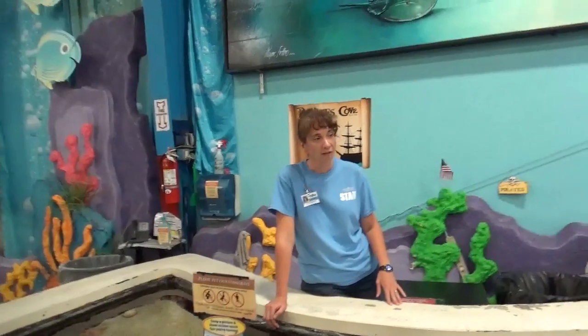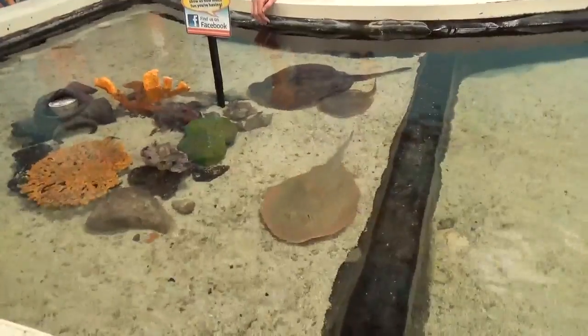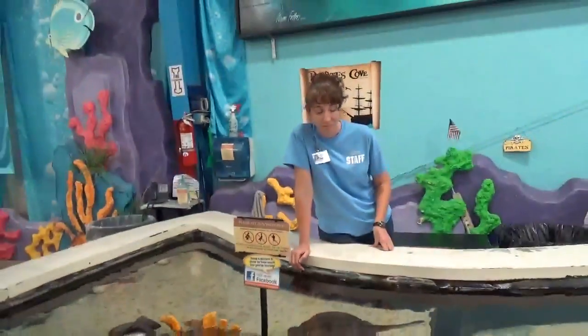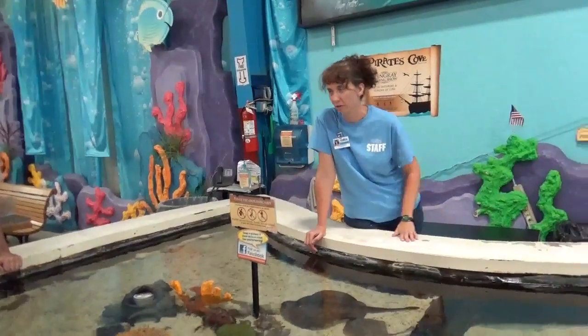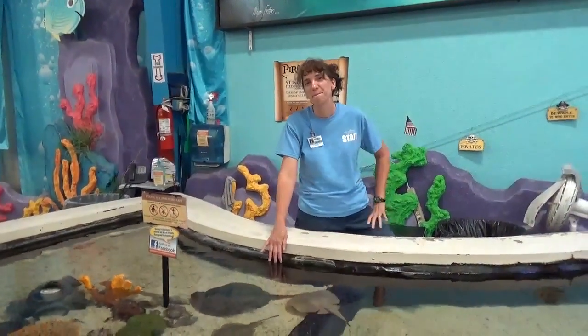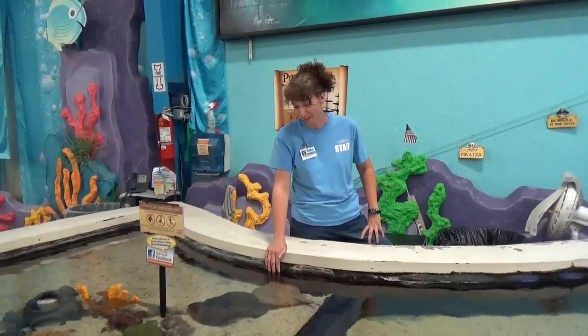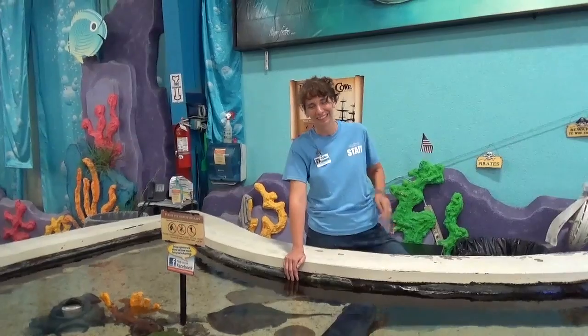We have five right now. The newest one is the baby that we have, and so far we have only one official name, which is Brownie, but I've named all the rest. You have a great job taking care of them. I do my best, I really do — and you do a wonderful job, thank you so much.